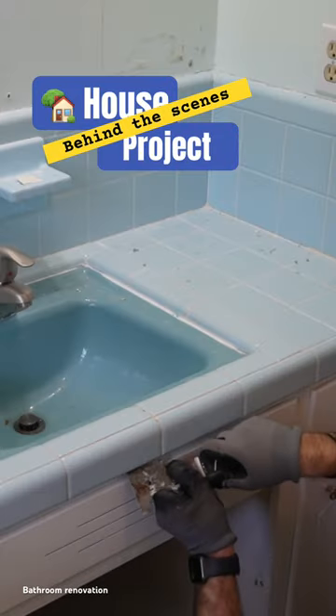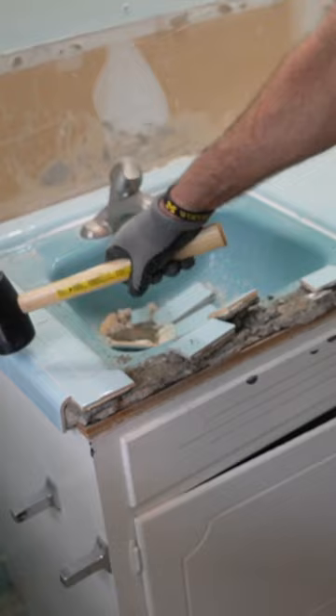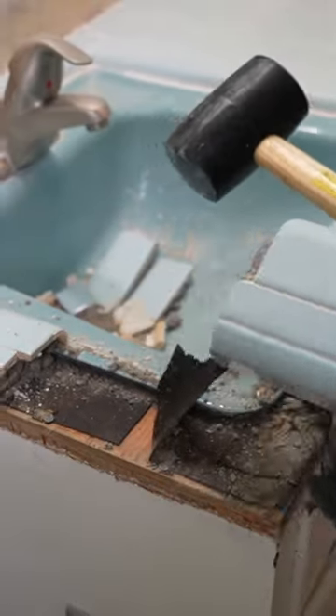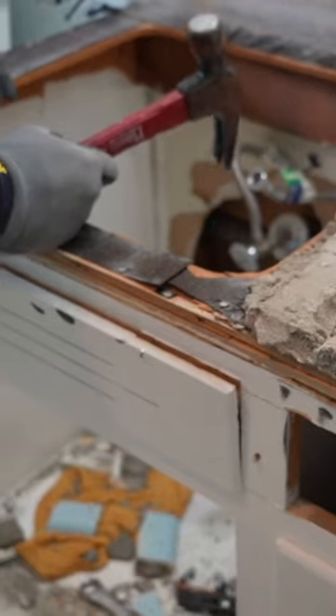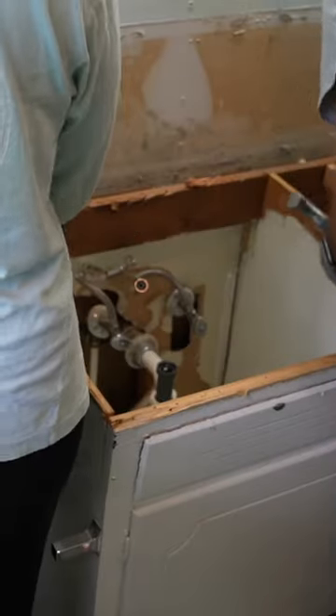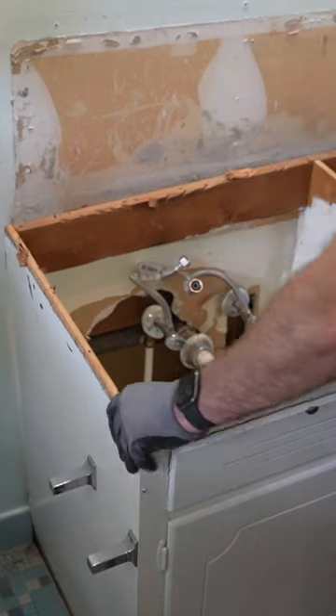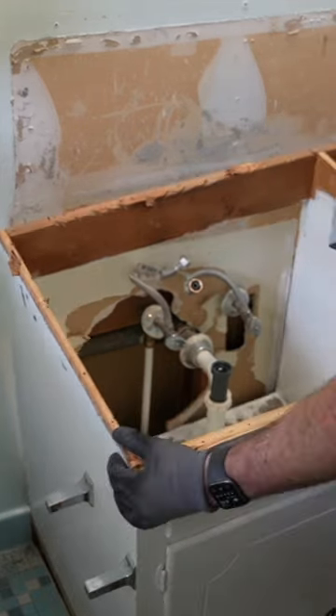We should have known the moment it was so difficult to remove this vanity that it was not going to go as expected. You truly never know what you're going to get yourself into when you do any renovation, especially in an older home. This is a 1970s house — when they say houses back then were made to last, they were made to last, because this vanity, the floor and everything around it, was just built around this vanity.